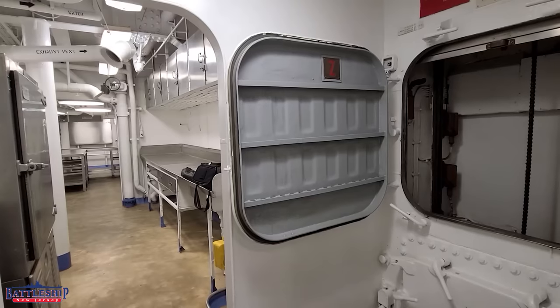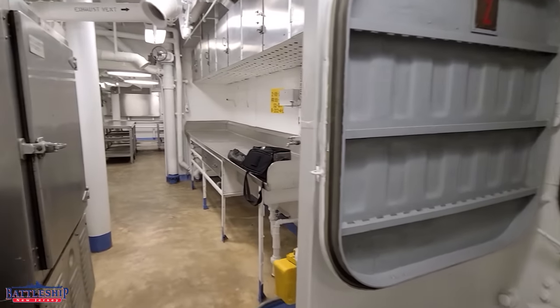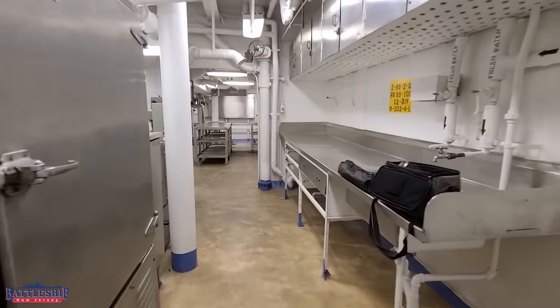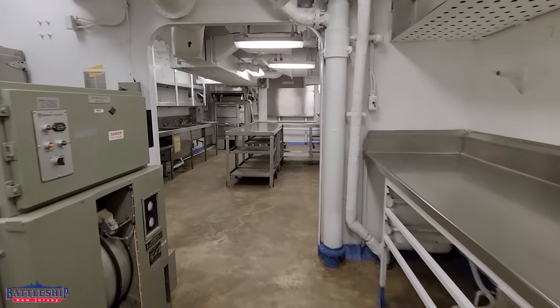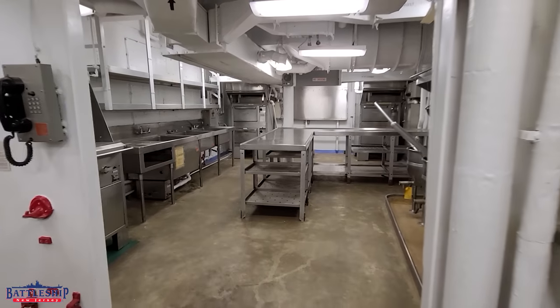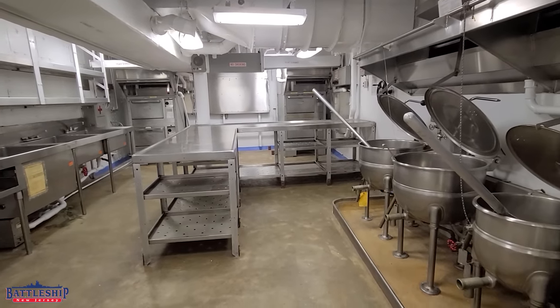On New Jersey in the 80s, it's even possible that not all of the equipment down here in the officer's galley was reactivated. We have stickers on some of the equipment that say 'active' and 'inactive,' and we believe those are Navy-era — they're definitely not museum-era. So that implies that even though we retain this space, it was not used as fully as it had been earlier in the ship's career.